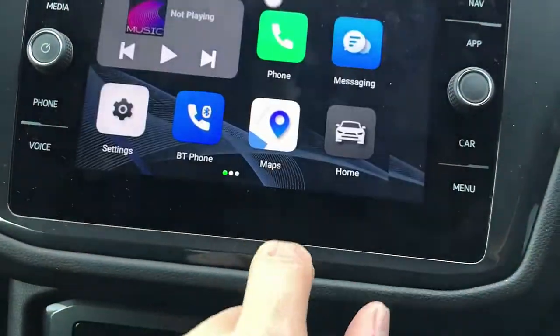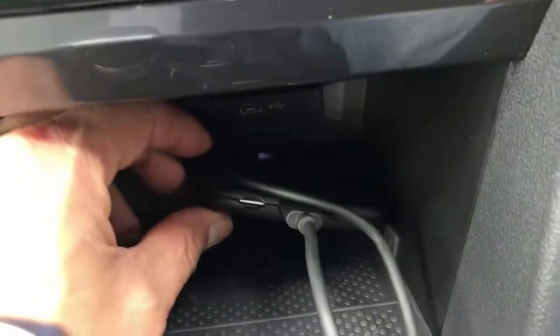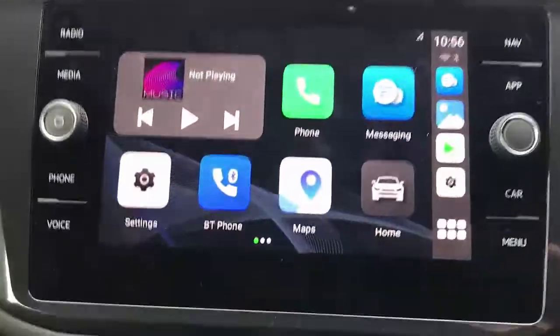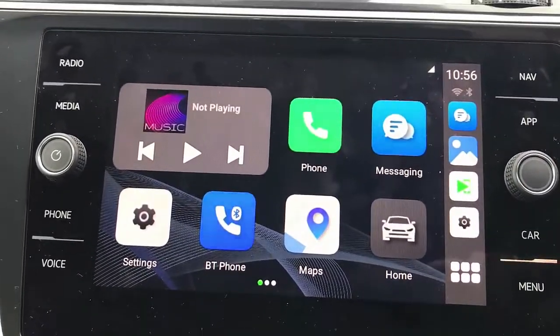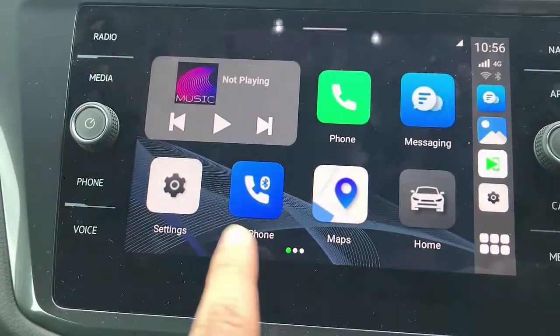Here we go — accept and agree. As you can see, this device has a SIM card slot installed, so you can put a SIM card in it and literally have internet access all the time in your car. It's now detecting the 4G signal from the SIM card.